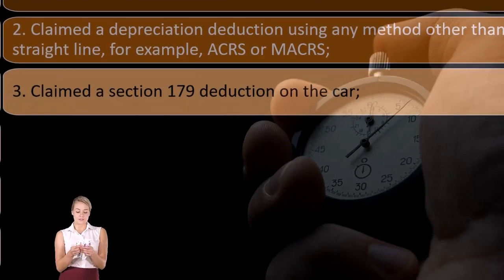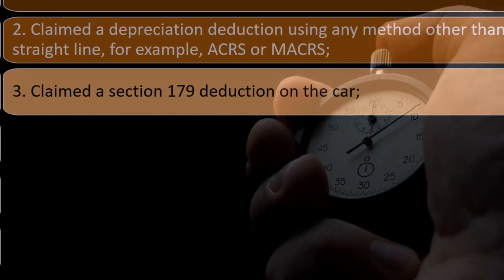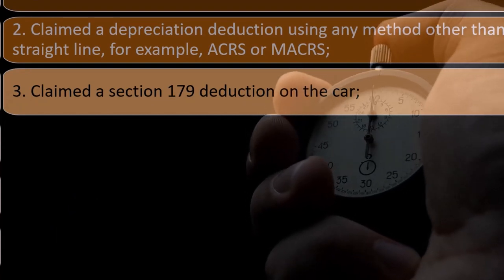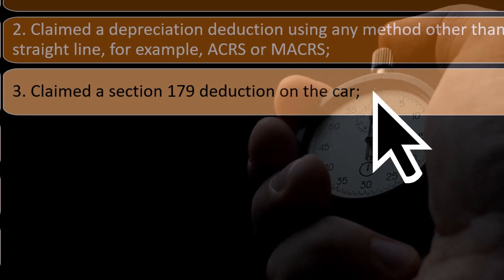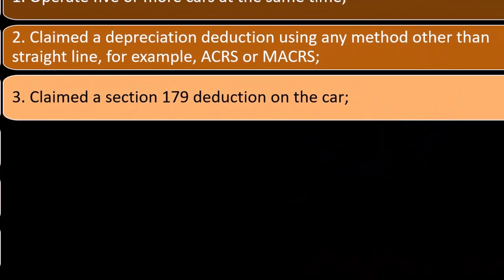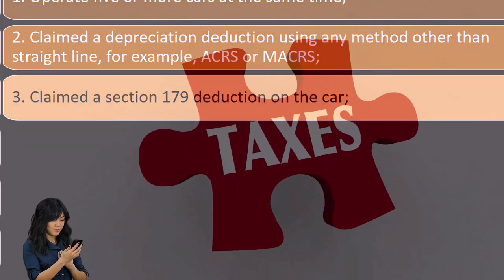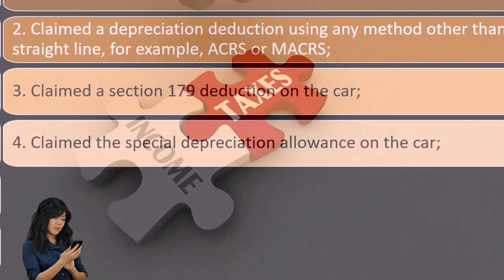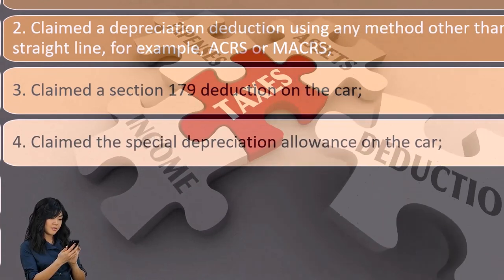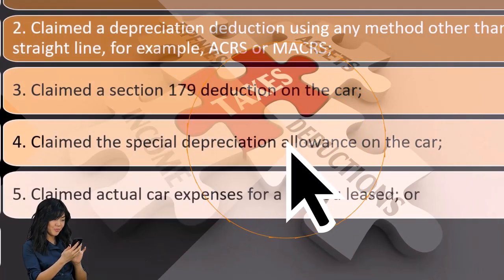Three, claim a Section 179 deduction. That's the same issue: if you were able to take a 179 deduction — which is accelerated depreciation in year one — and then switch to the mileage method after that, you would have gotten a big deduction in year one. Four, claim the special depreciation allowance — same thing, that's a huge lump-sum depreciation in the first year.